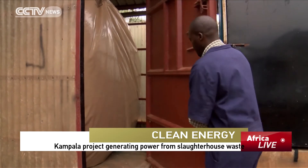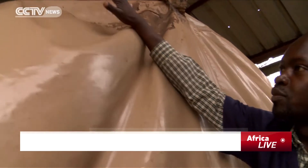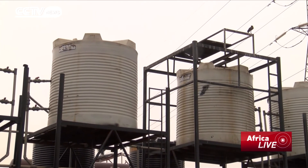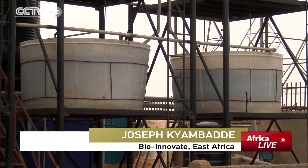Biogas partnerships across the continent are now aiming to install over 100,000 biogas plants in Ethiopia, Kenya, Tanzania, Burkina Faso, and Uganda by 2017. The input, of course, may not be as high as the construction of a hydropower dam, so there is a need for local support from our governments to support these kinds of initiatives and then scale them up.